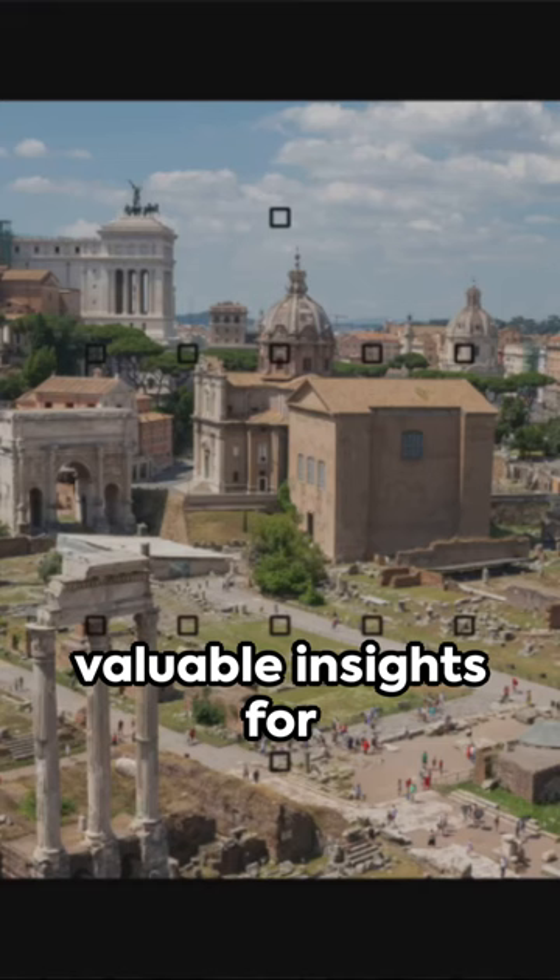So next time you spot a Roman ruin, remember it's not just history — it's a lesson in resilience and innovation.